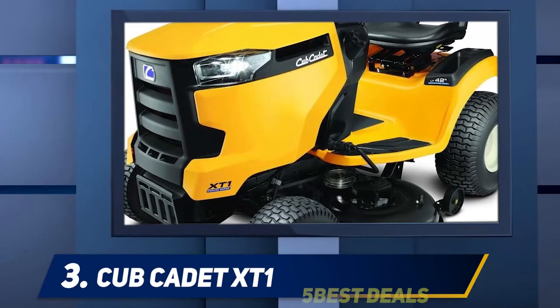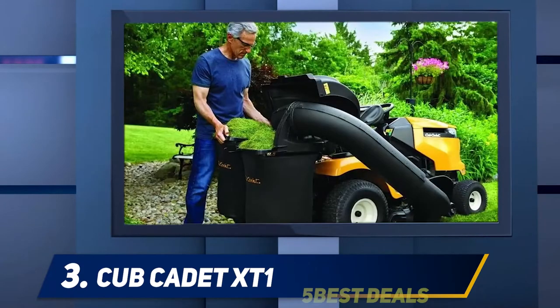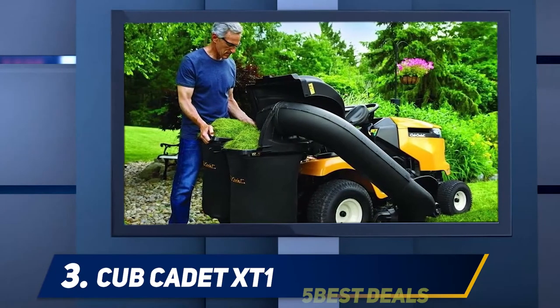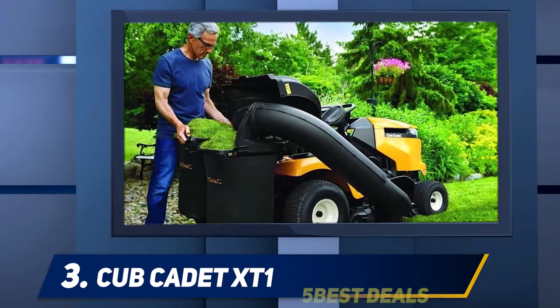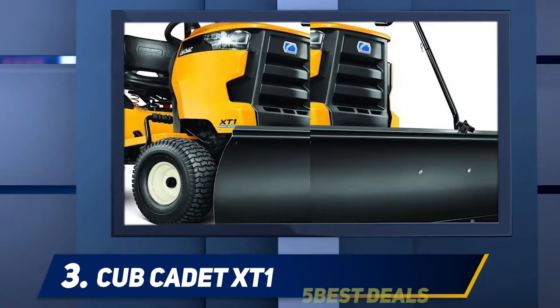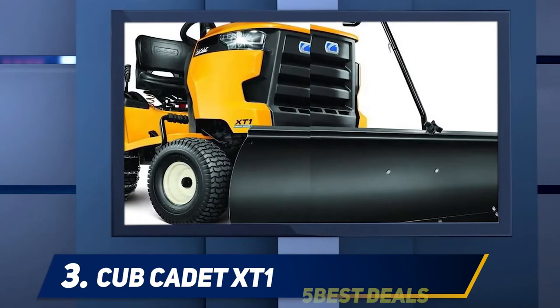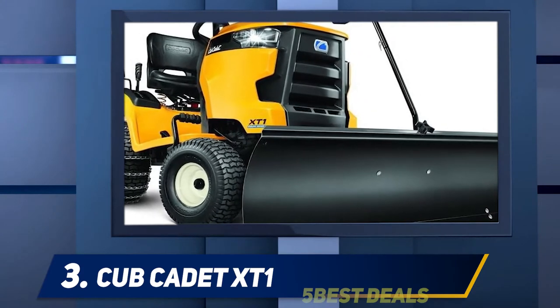Halfway through my list at number three, the Cub Cadet XT1. The funky yellow Cub Cadet XT1 features an 18 HP Courage KS540 engine from Kohler. The reference to 'Courage' is a clue — it's designed to give consistent performance in all conditions. There's also an innovative touch with the oil filter: it's inverted, making it easy to change the oil without any spillages.